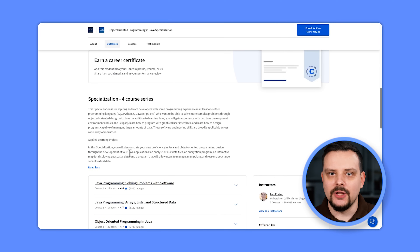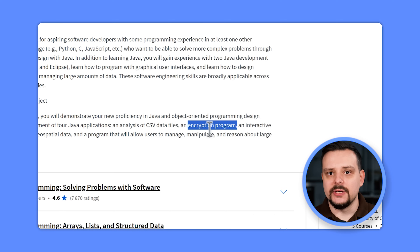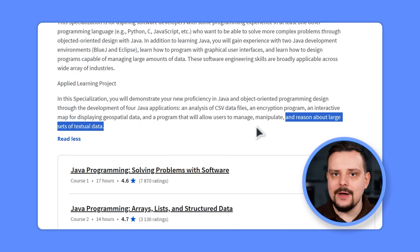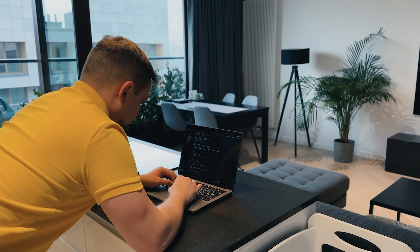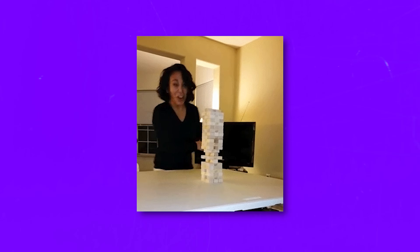You will put your Java and OOP skills into practice by building four hands-on applications: a CSV Data File Analyzer that processes and analyzes data from CSV files; an Encryption Application that encrypts and decrypts messages using various algorithms; an Interactive Geospatial Map that visually represents and interacts with geospatial data; and a Textual Data Management Tool that allows users to manage, manipulate, and analyze large textual data sets.